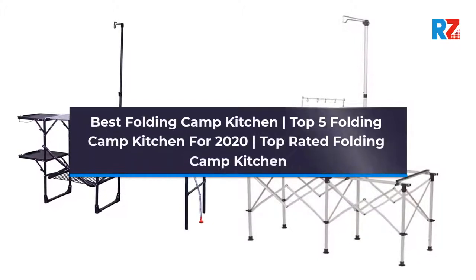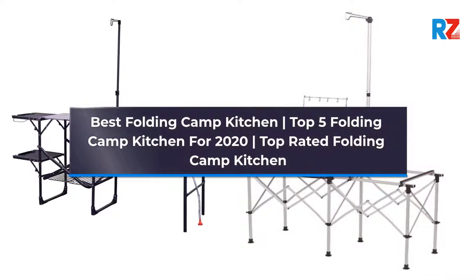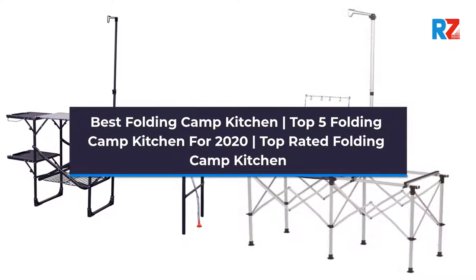Best Folding Camp Kitchen. Top 5 Folding Camp Kitchen for 2020. Top Rated Folding Camp Kitchen.